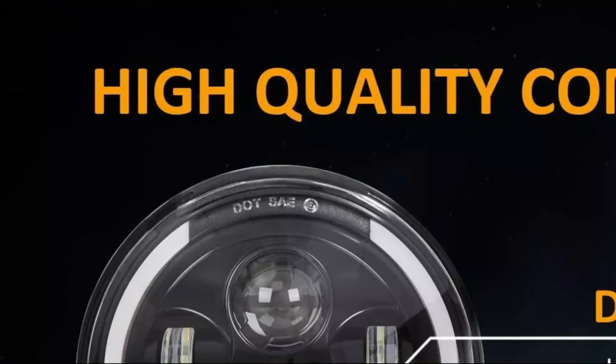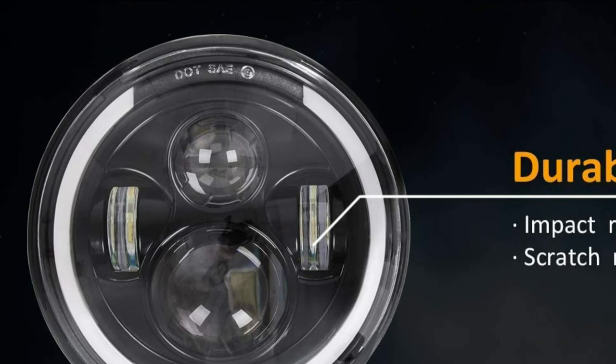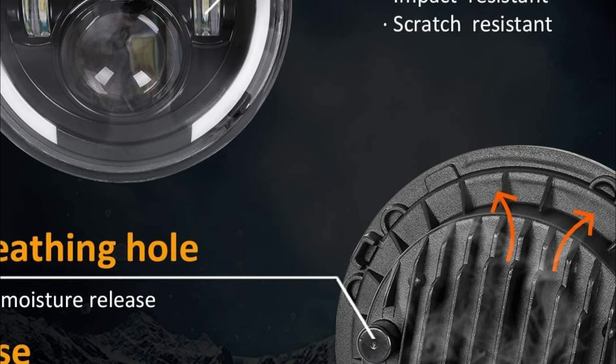The four lighting modes include high-beam, low-beam, and amber halo. This replaces the original halogen. The 7-inch motorcycle headlight uses a Cree LED chip with a built-in EMC flashing function. It doesn't require an extra decoder and is brighter than most other headlights.